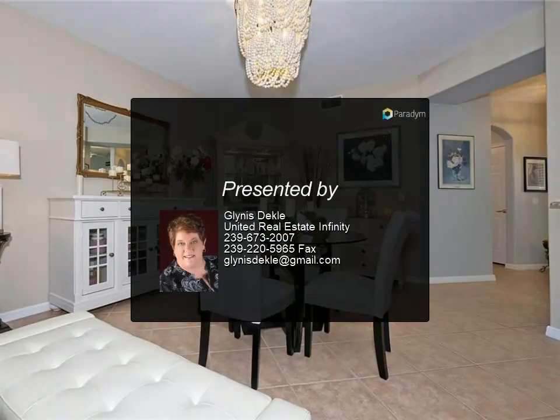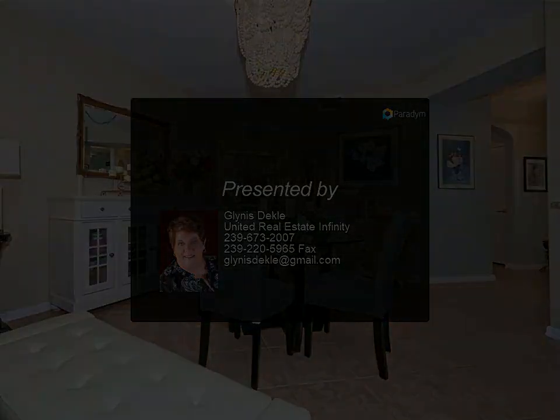This gorgeous home is ready for a new family to love it. For more information, review the description.